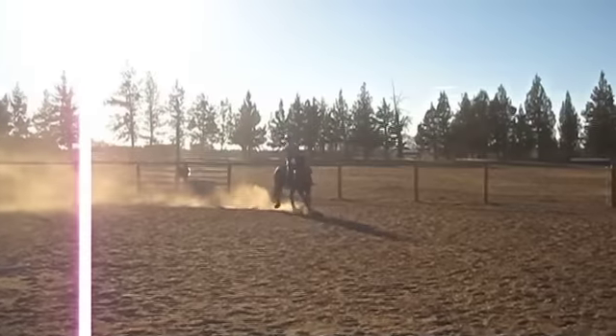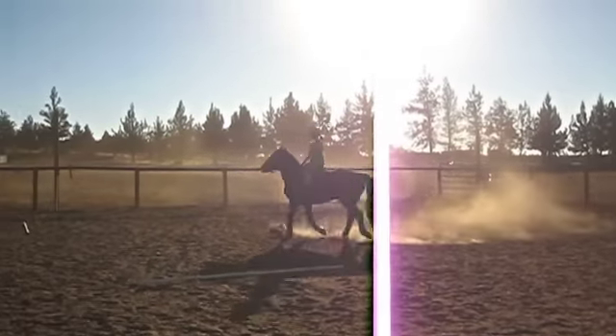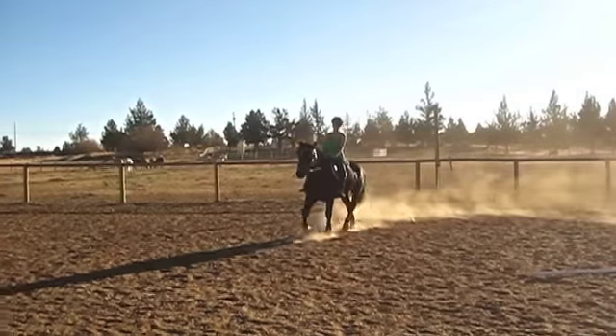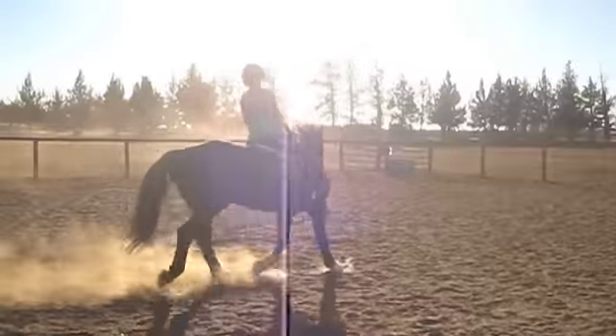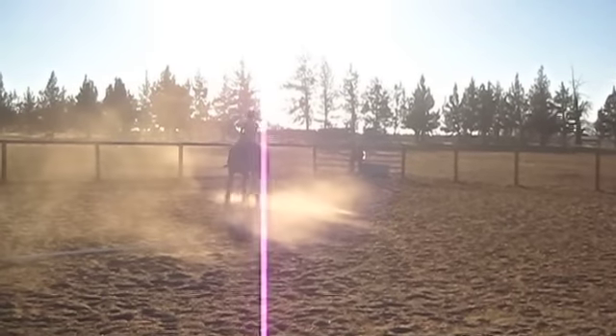In this video, 17-year-old Teresa is working with Blackjack on keeping a consistent pace at the trot. He's continually wanting to speed up. Many people's first reaction to speeding up is simply to pull back and resist the horse. This isn't effective as it makes the horse claustrophobic.